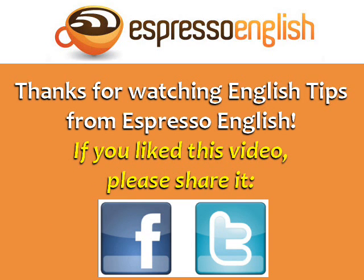Thanks for watching English Tips from Espresso English. If you liked this video, please share it.